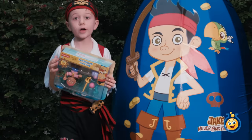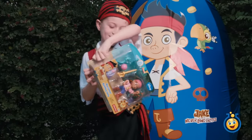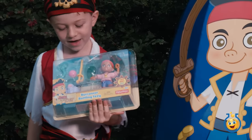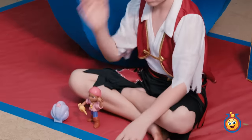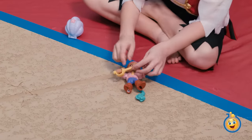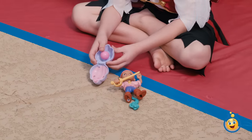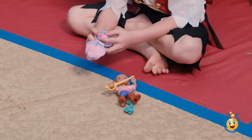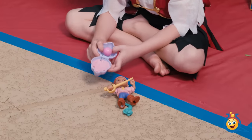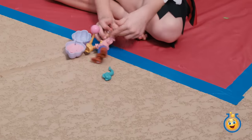Wow, look at this Izzy set! It's the Buccaneer Battling Izzy. What's in the set, L.B.? There's a little fish, and of course Izzy and her sword, and a shell. There's a little diamond — I think that's a pearl. It can go on the sword.